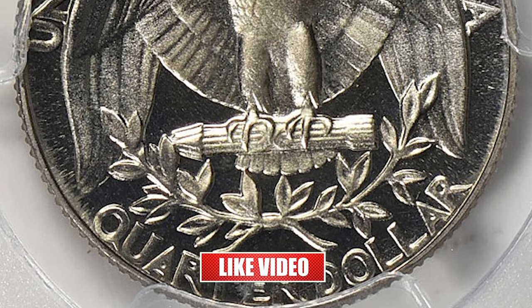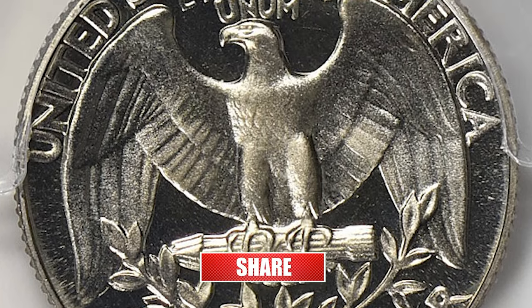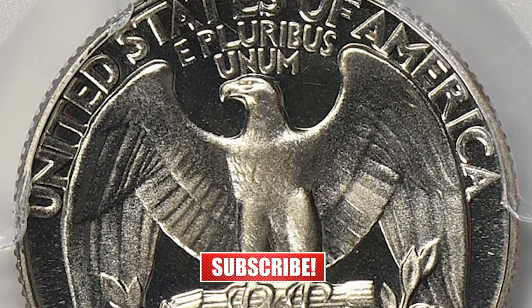Thanks for watching, guys. If you liked the video, don't forget to hit thumbs up and subscribe if you haven't done so. See ya!